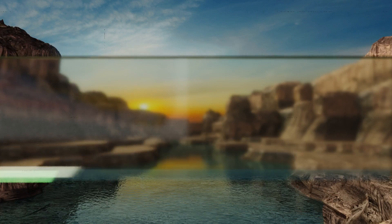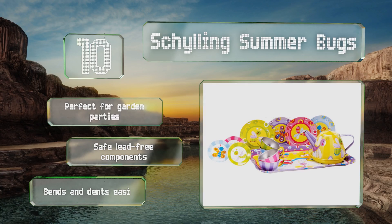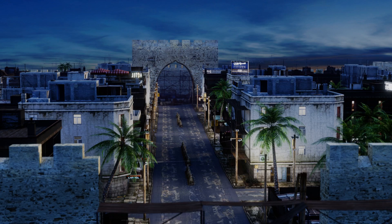Starting off our list at number 10, if you're looking for something gender neutral, the Schilling Summer Bugs is ideal. With plates, cups, saucers, a tray and a kettle — most of which feature friendly butterflies and bugs — the colors are bright and the designs are sure to put a smile on your child's face. It's perfect for garden parties and made with safe, lead-free components. However, it bends and dents easily.